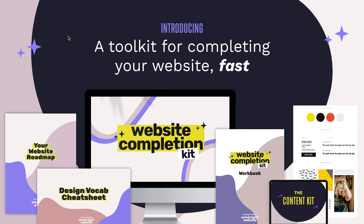Whether you're building a website for yourself or for a client — and I know a lot of you are designers or aspiring designers — this kit is for you.